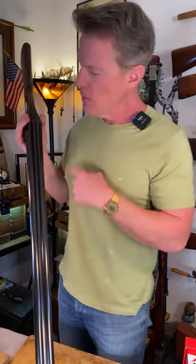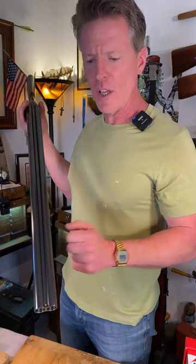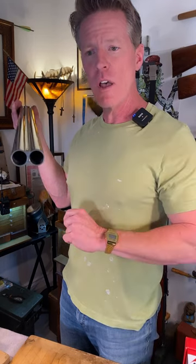Now this has a rib, but this rib has been tapered. It's been tapered in order to increase your sight picture because you don't have the barrel in your way.